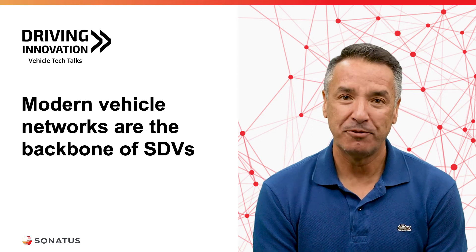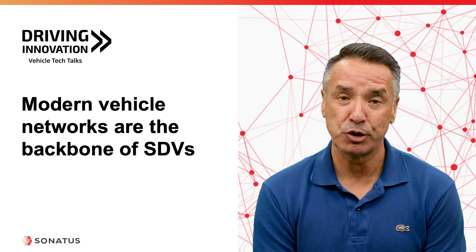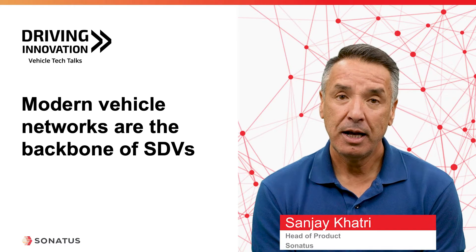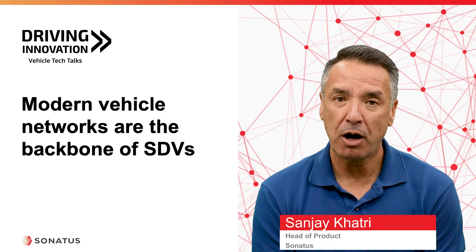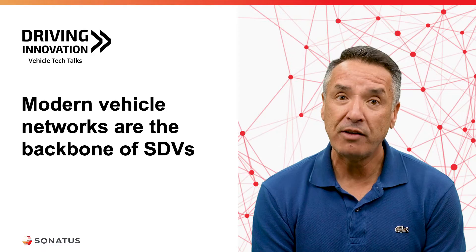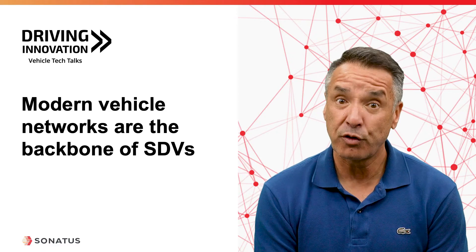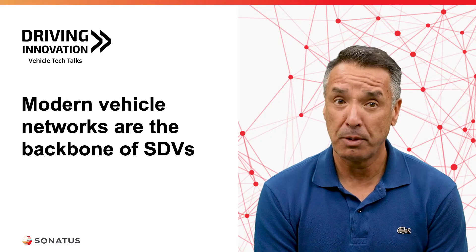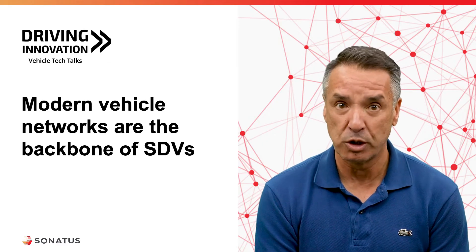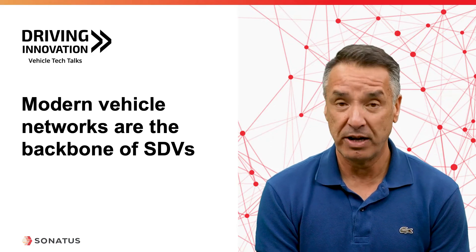Hello. Welcome to the first episode of the Driving Innovation podcast series from Sonatas. My name is Sanjay Khatri, Head of Product. In this series, we will be talking about the technologies and solutions that are driving the industry towards software-defined vehicles. In this first episode, we'll be talking about how modern vehicle networks are essential for this move towards SDVs, and in fact, you can even say that they are the backbone of SDVs.